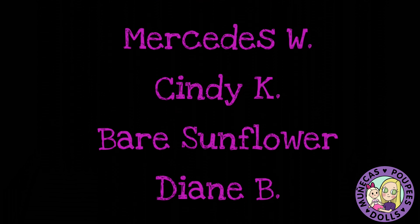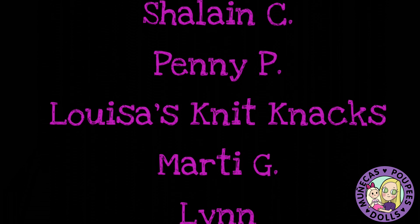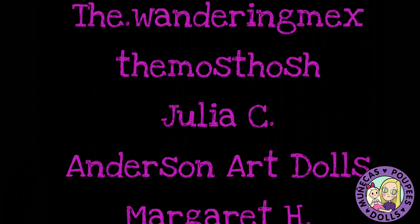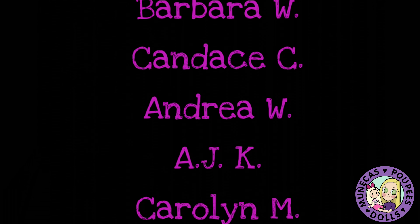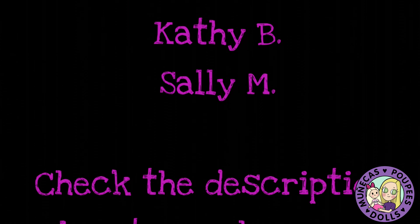I want to say a huge thank you to my patrons from Patreon: Lindsay S, Leah W, Doreen Z, Janice H, Mercedes W, Cindy K, Bear Sunflower, Diane B, Kelly L, Shorna R, Stephanie W, Shalane C, Penny P, Louisa's Knit Nax, Marty G, Lynn, Lynn P, and Cindy L. Your support means so much to me and helps me continue bringing you great dolly content. For more information on how you can become a supporter of this channel, check the link in the video description. Thank you.